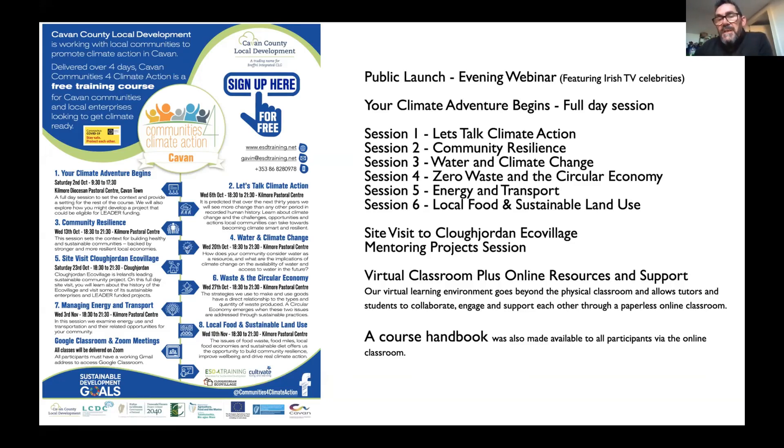The six sessions are: first, 'Let's Talk About Climate Change' to understand it; second, community resilience — looking at what we might do in the climate and ecological emergency, bringing in cooperative, participative, and community wealth-building approaches; third, water and climate change, partnering with local authority water officers mandated to work with communities to protect rivers, lakes, and coastal areas; and fourth, zero waste in the circular economy, including the sharing economy and strategies to reduce waste in our local areas.